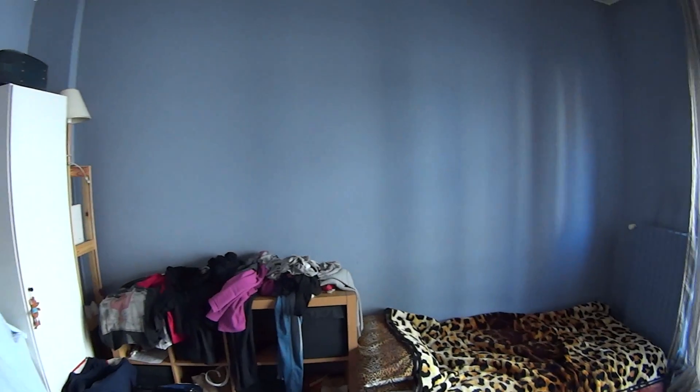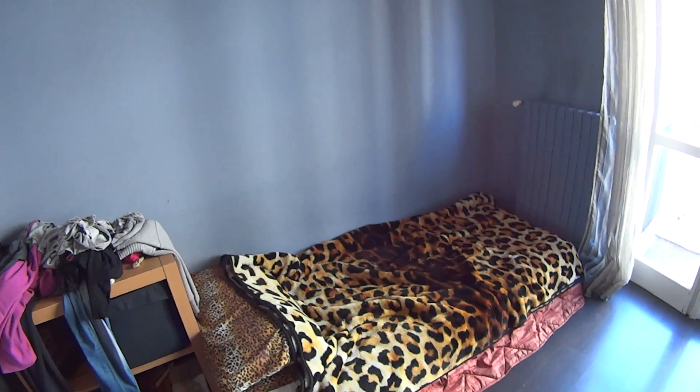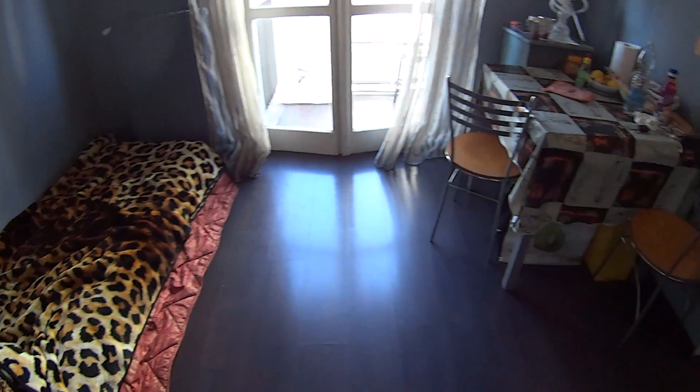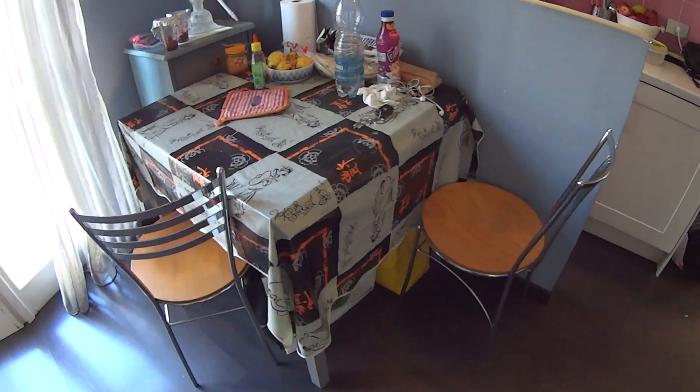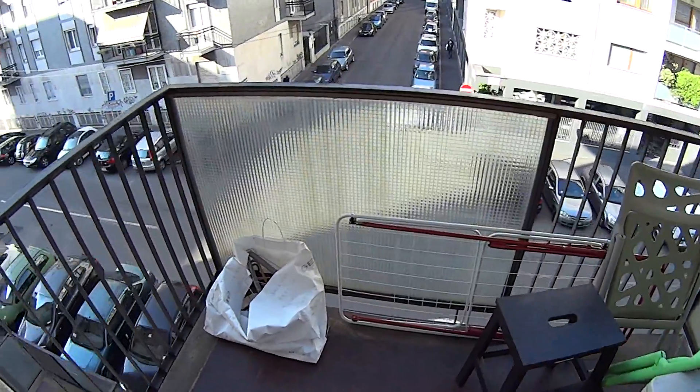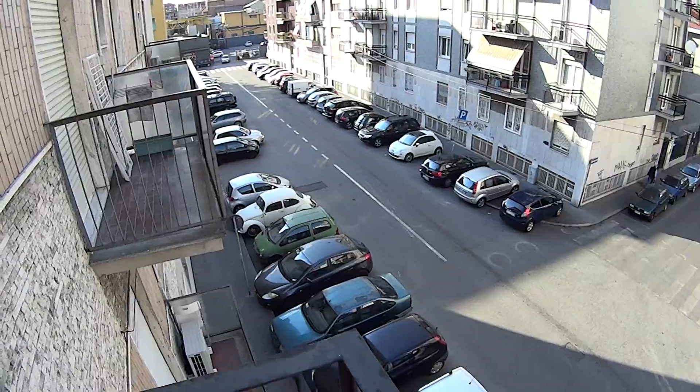The apartment is currently occupied as you can tell, but here we find a bedroom space with just a simple mattress, a table with two seats on this corner, and we also have a little terrace, still overlooking the street.